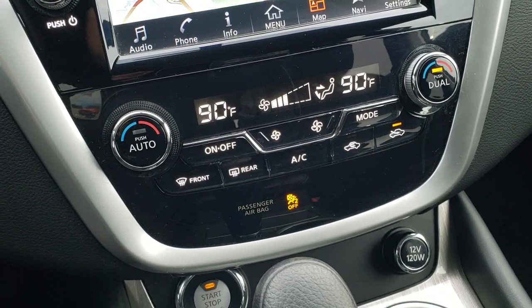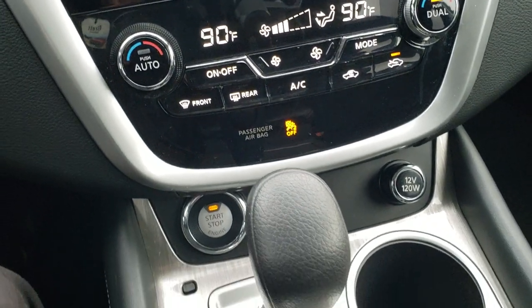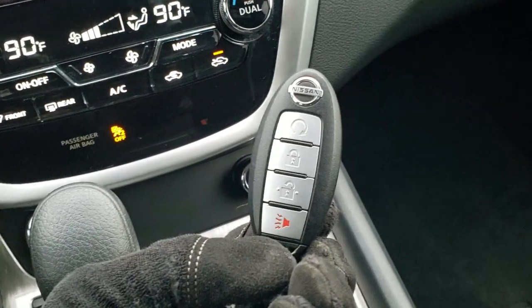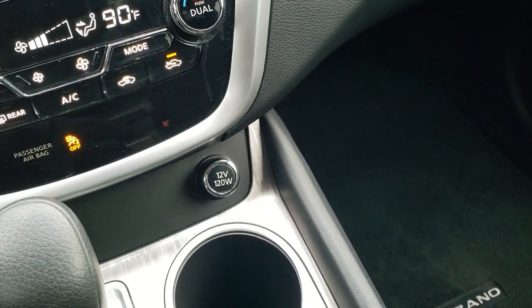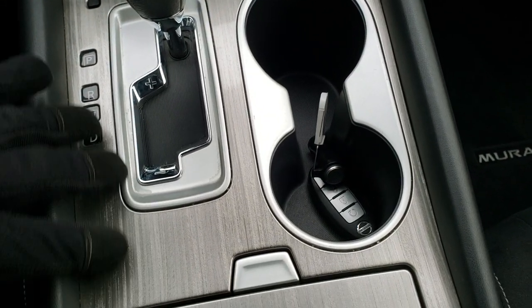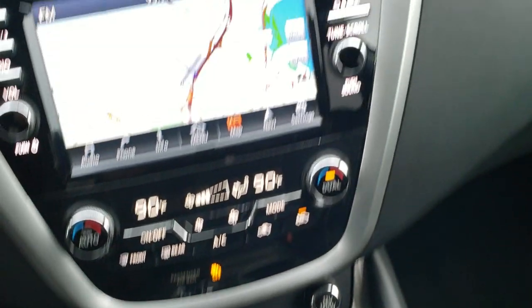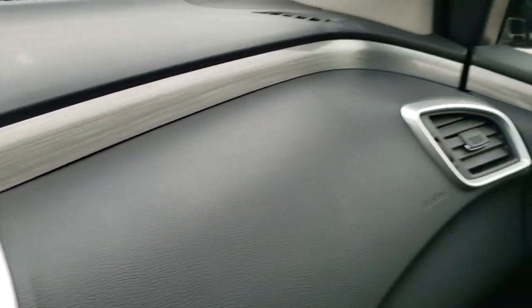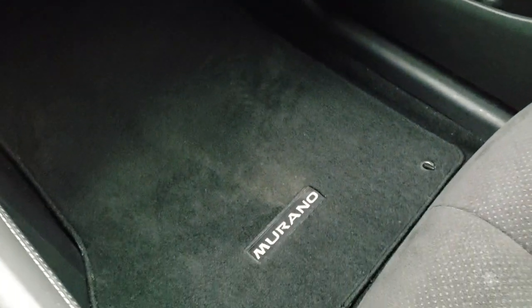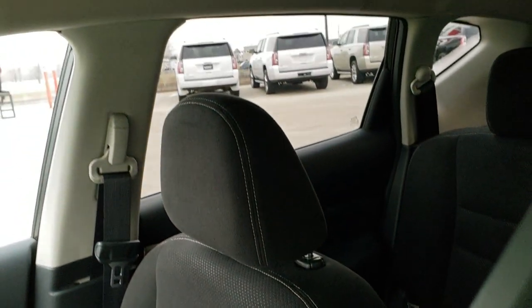Dual climate control. Push button start/stop — here's your key fob. It does have remote start. You get this really cool light wood grain trim on the dash, and it wraps around to the door. Passenger side floor mat and seat are in excellent condition — I don't see any rips or tears. I don't think this vehicle has ever been smoked in; it smells very clean inside.